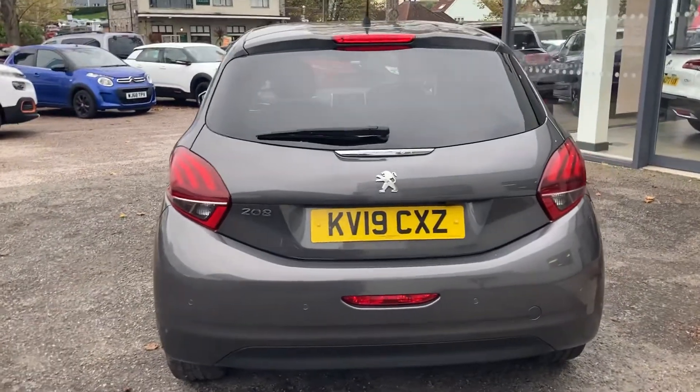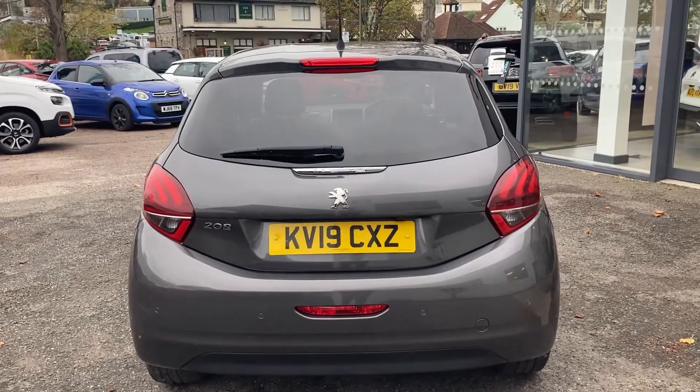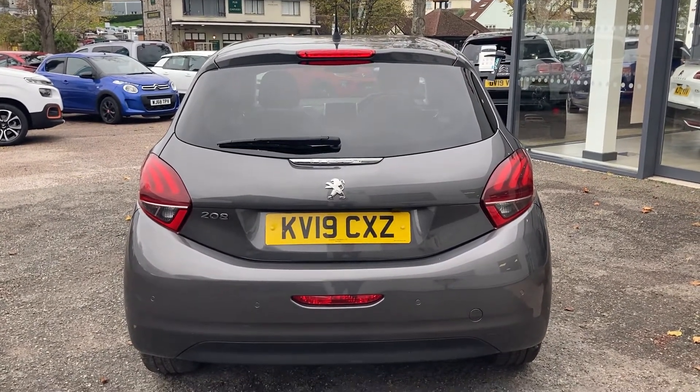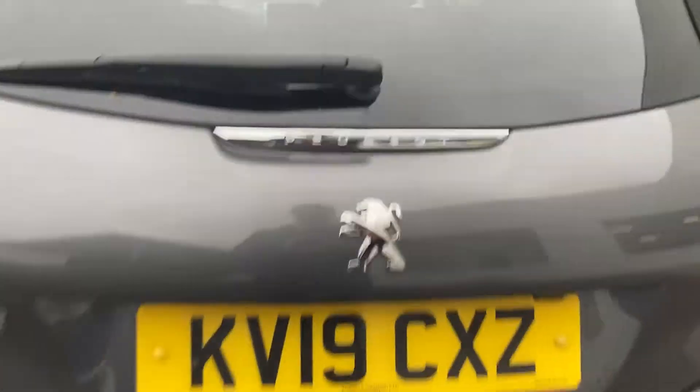Even though this vehicle is just outside manufacturer's warranty, we will be giving you a year's warranty, a year's breakdown cover, a 12-month MOT, and it has been serviced for the sale of the vehicle as well. So absolutely amazing package here at Yeomans.